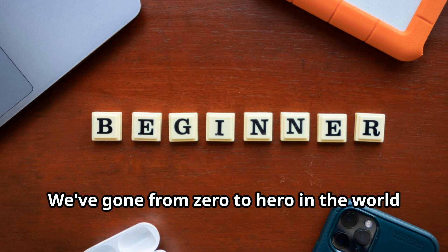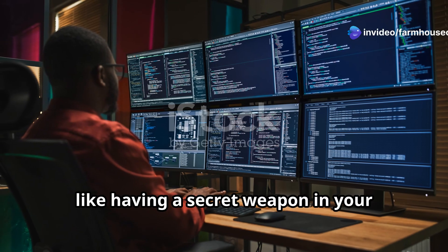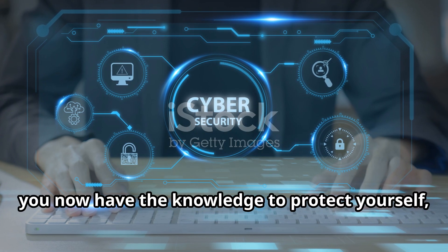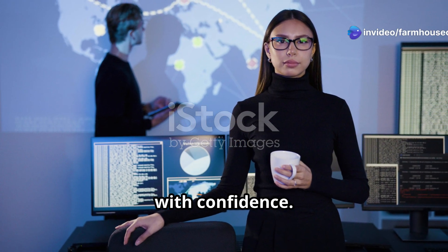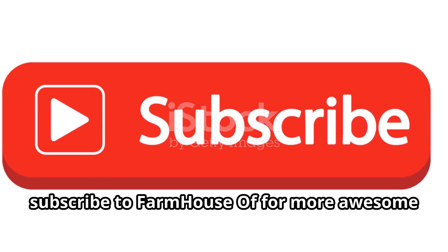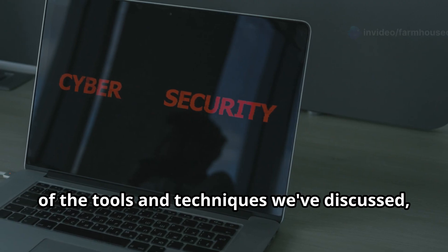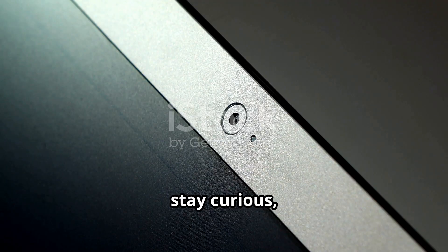So there you have it — we've gone from zero to hero in the world of IP tracking. Knowing how to track an IP address is like having a secret weapon in your cybersecurity arsenal. From basic command-line tools to sophisticated software and handy online services, you now have the knowledge to protect yourself, investigate suspicious activity, and navigate the digital landscape with confidence. If you enjoyed this deep dive, give this video a thumbs up and subscribe to Farmhouser for more tech tips. Hit that bell icon so you never miss an upload, and check out the links in the description for further reading. Until next time — stay curious, stay safe, and keep exploring the fascinating world of technology.